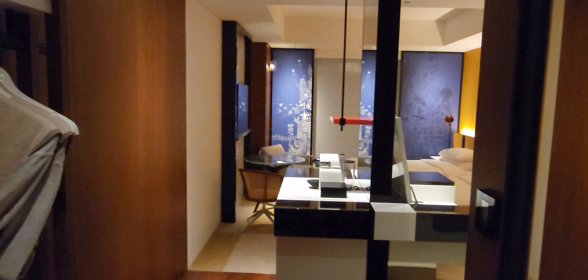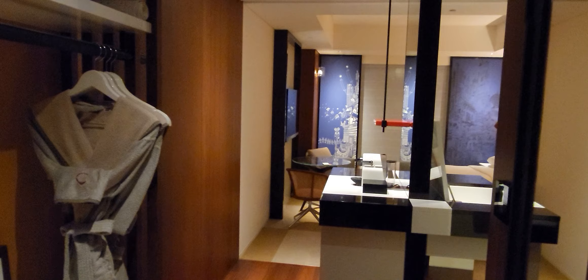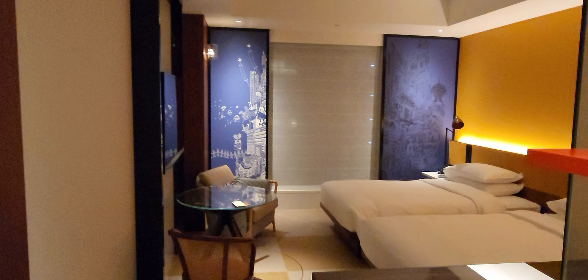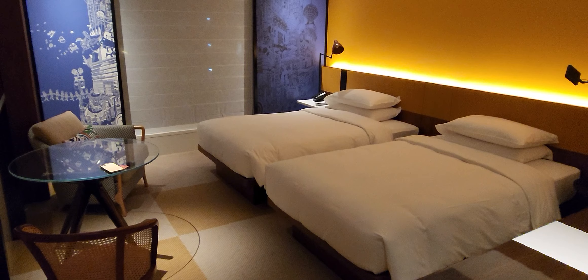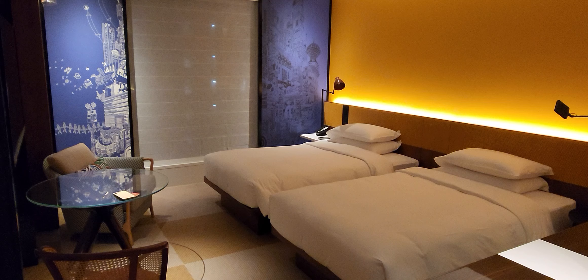I'm at the Hyatt Centric Ginza here in Tokyo, Japan, and this is twin room 1018. This time I got exactly what I booked for a very short stay. I needed something for an overnight before flying out from Japan. I decided to try this specific Hyatt Centric Hotel where I haven't actually stayed previously, and which opened four years ago in 2018.